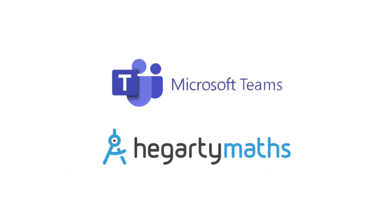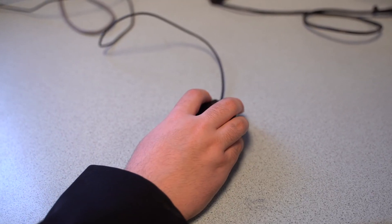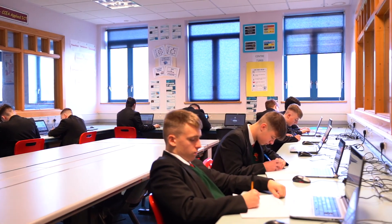We use Microsoft Teams and Higgory Maths as part of our teaching programme. We also identify pupils in Key Stage 4 who need extra support as part of the ENGAGE programme, and this is assuring them even more outstanding learning results at GCSE.